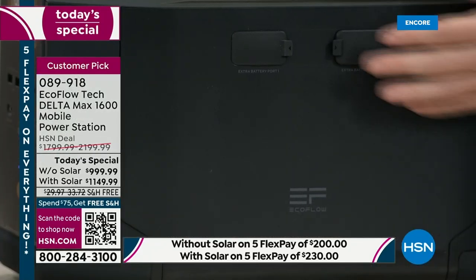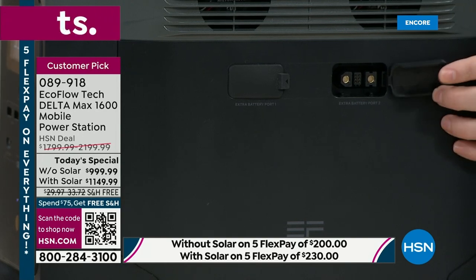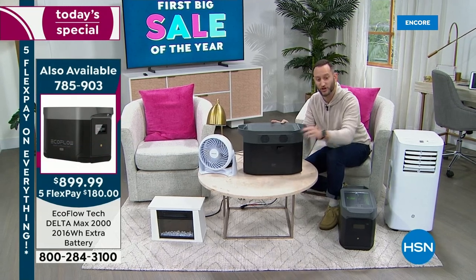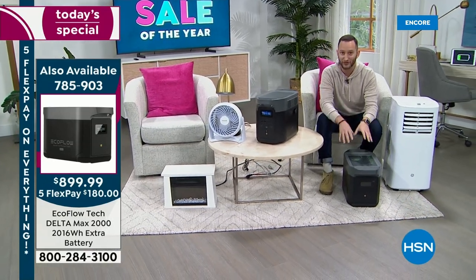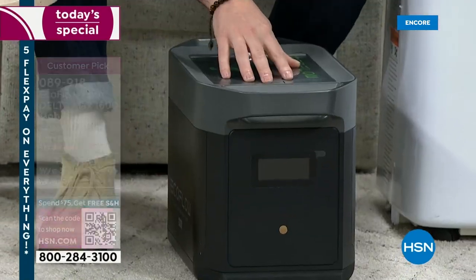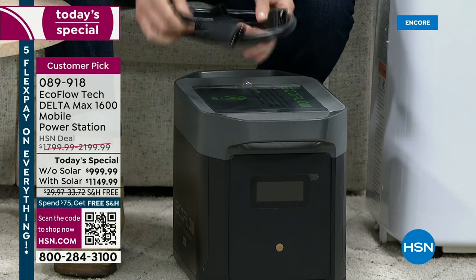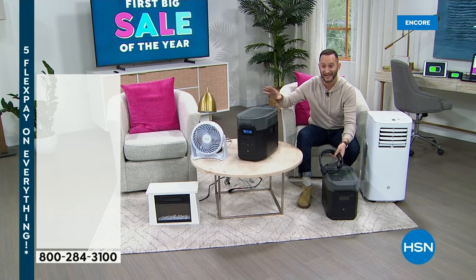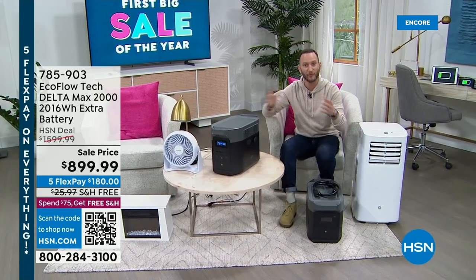One thing I haven't shown you yet: these two ports are your 14th and 15th ports. When I open these up, this is where I can expand the Delta Max 1600 by adding an extra battery — not just one but two. If we said about 30 hours on your refrigerator, how about 60 hours? Or 90 hours? The extra battery is a Delta Max 2000 extra battery. One cable that lives on top of the power station connects to the battery and daisy-chains to the existing power station — and you've literally just doubled your power.